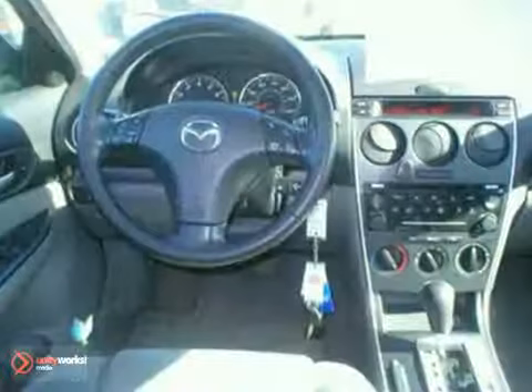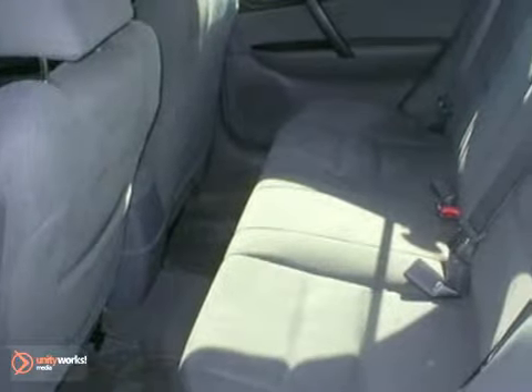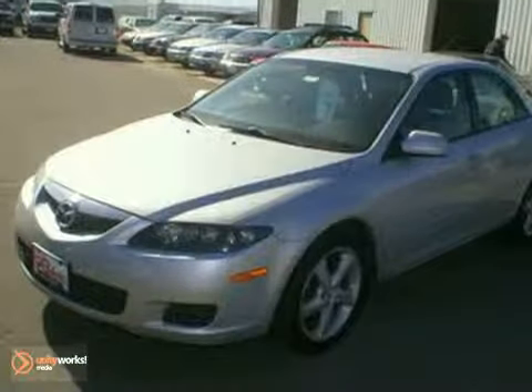For '06, the Mazda 6 gets new front and rear styling along with a host of high-tech features for your enhanced convenience, comfort and safety.